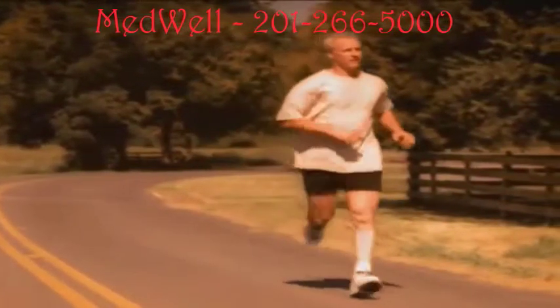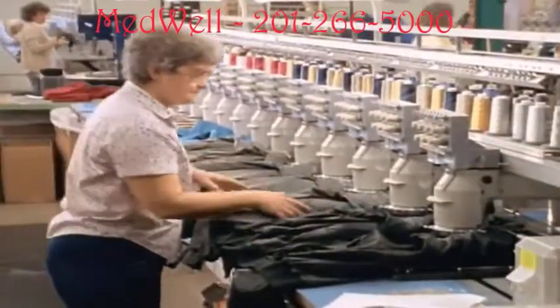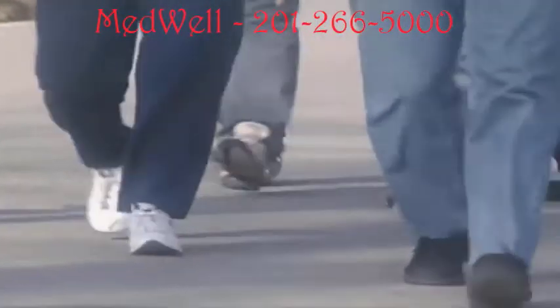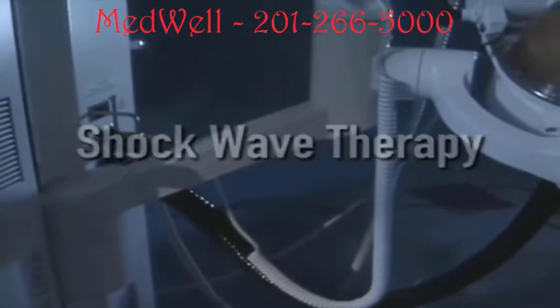Plantar fasciitis is caused by a number of factors and is a common sports injury among runners, walkers, and athletes. Overweight people and those whose jobs require a lot of standing or walking are also at high risk. Other factors include flat or high-arched feet, worn-out or improper shoes, jogging on sand, and increasing age.